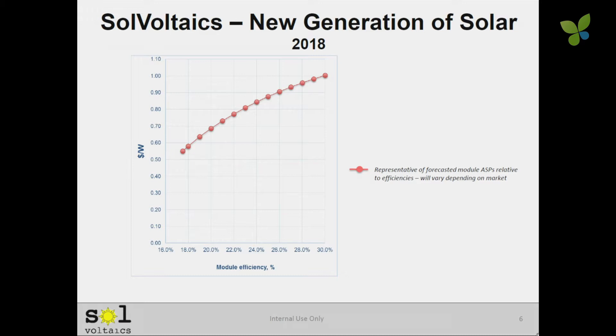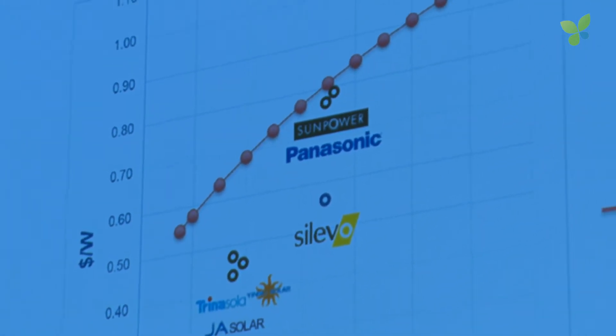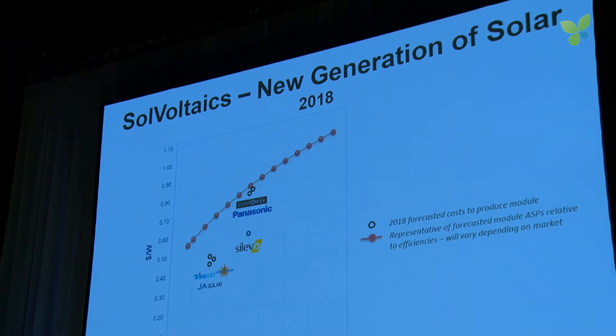What's the market going to look like in 2018? This red curve here is the forecasted selling prices for modules in 2018. If you're playing in the American rooftop market, that curve is going to go up and you get better prices. If you're playing in the Chinese utility market, that curve is going to go down. These black circles represent the cost to manufacture a module by various companies, as forecasted by them in 2018. For example, JA Solar or Trina are going to be at 45 cents a watt at 19–20% efficiency, and that's their cost. Gross margin is obviously the difference between the sales price and their cost. So if we sell our film to Trina, where they play — cost of 45 cents a watt, similar cost — they get 28% efficiency.